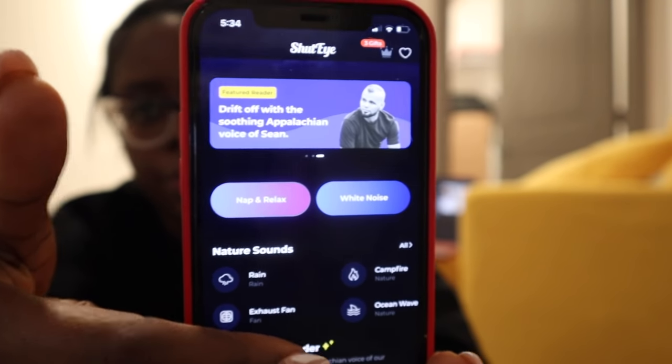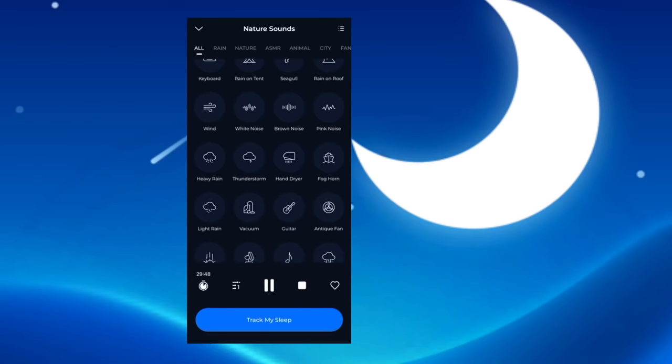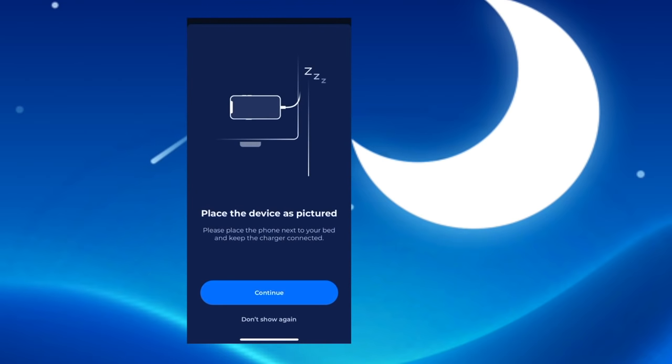I specifically use the sleep tracker function to monitor my sleep quality and cycle. As a working mom, I go through such busy days that sometimes I get overwhelmed and I'm not getting enough sleep, but with the ShutEye sleep tracker I'm able to monitor my sleep cycle and ensure I'm getting enough hours every night. I encourage you to at least download the ShutEye app for free, but subscribing for the premium features gives you the most benefits.